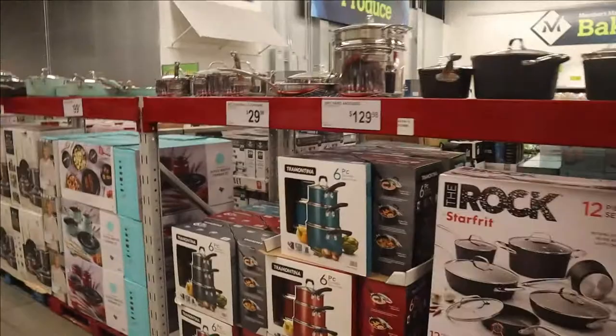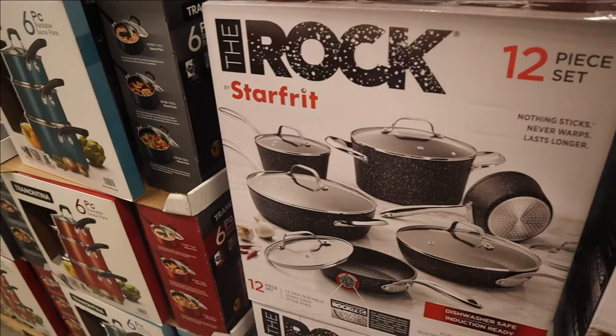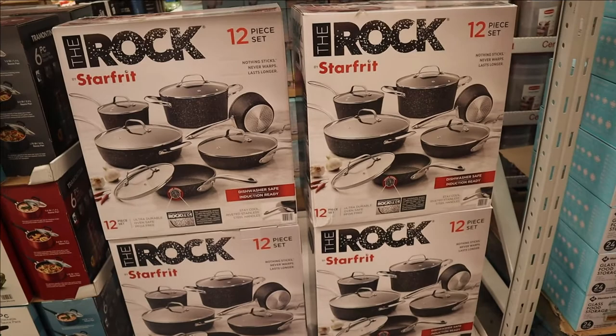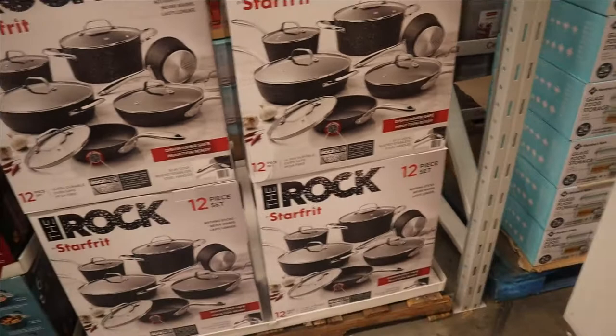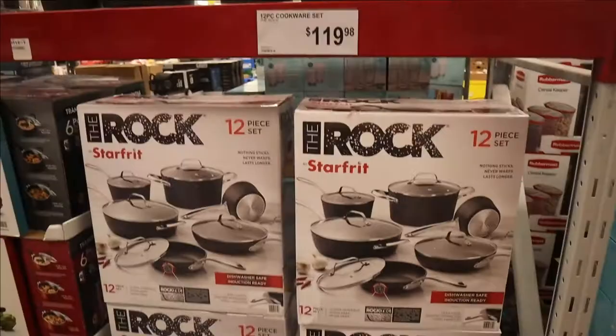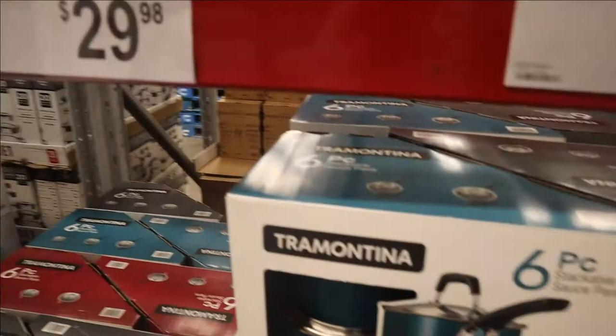Alright, here are some pots — wow, these are so expensive, $119! I have used this type before from someone and it was so good, and they said they got it from Sam's Club, so I might just get this one too. But $119 is pricey — I don't know why things are so expensive.